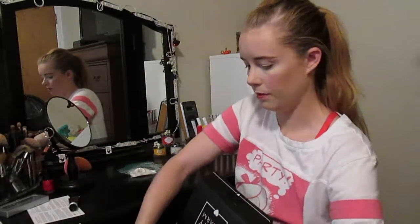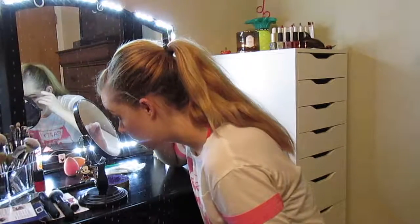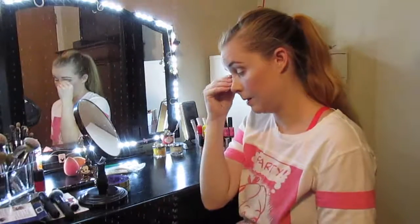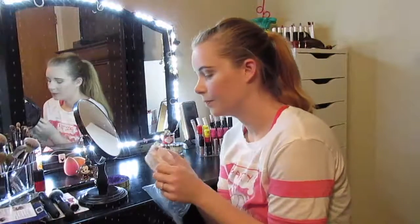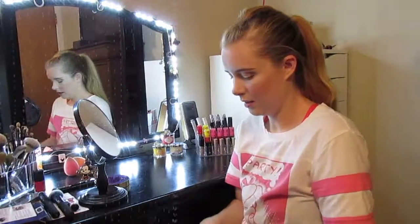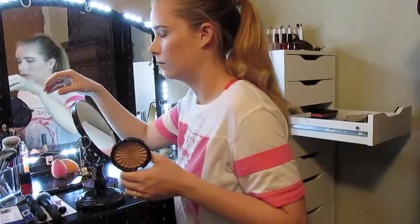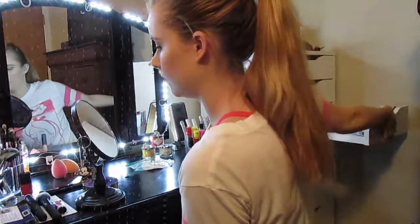I'm going to... oh my God. Come on, don't be difficult. What the hell is in my eye? There's always something in my eye. That is so funny — of all the colors that I grab, I grab the one that is most similar. This was just supposed to be a BoxyCharm video, and it ended up being BoxyCharm and then the rest of my face.